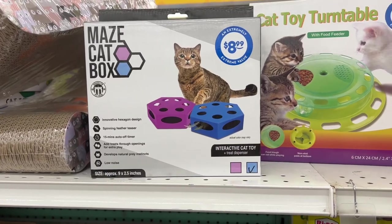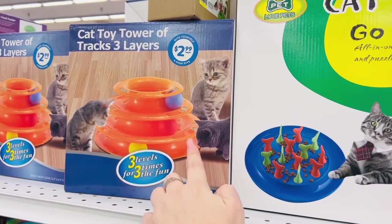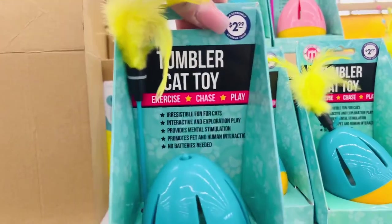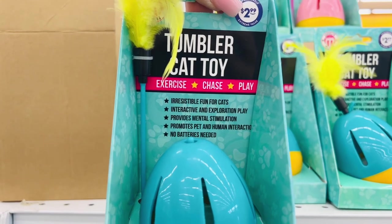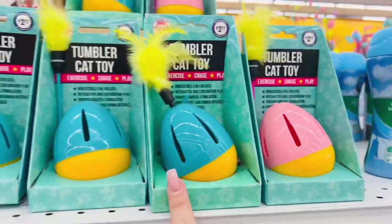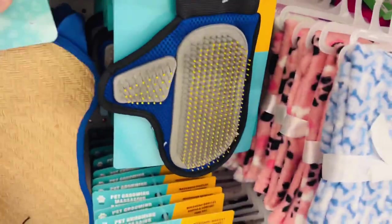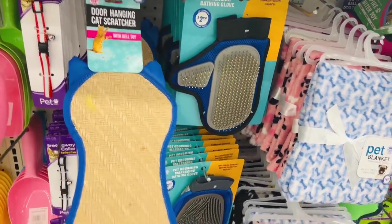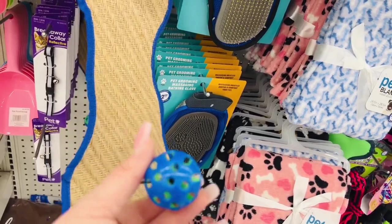My cat loves this stuff — you guys all know I got a cat. She absolutely loves her cat toy tower — $3.00, totally worth it, she plays with it all the time. But they have this new little tumbler cat toy: exercise, chase, and play. Irresistible fun for cats — interactive, exploration play, mental stimulation, promotes pet and human interaction. They have pink and blue, $2.99, that's a really good deal. And they have a door hanging cat scratcher with a bell for $2.99 — Misty goes crazy over anything with a bell.